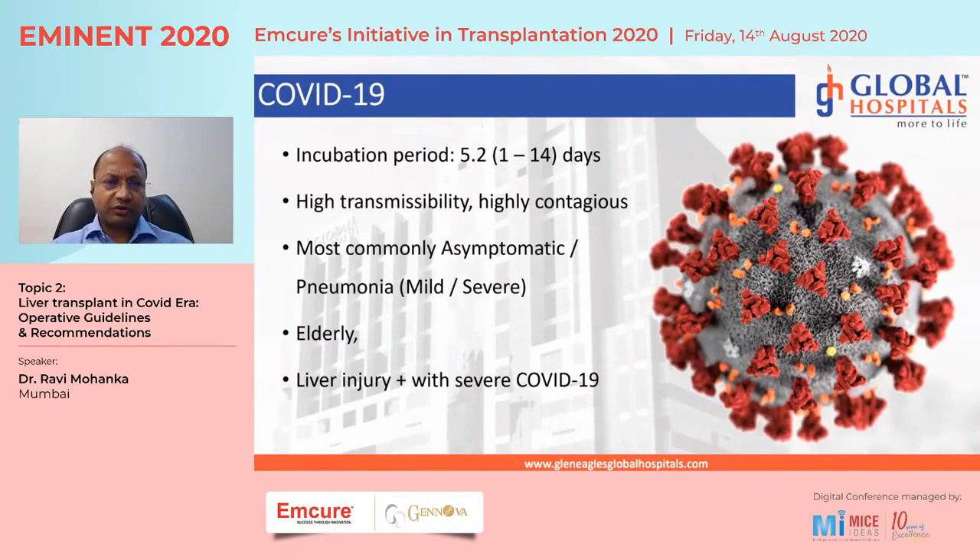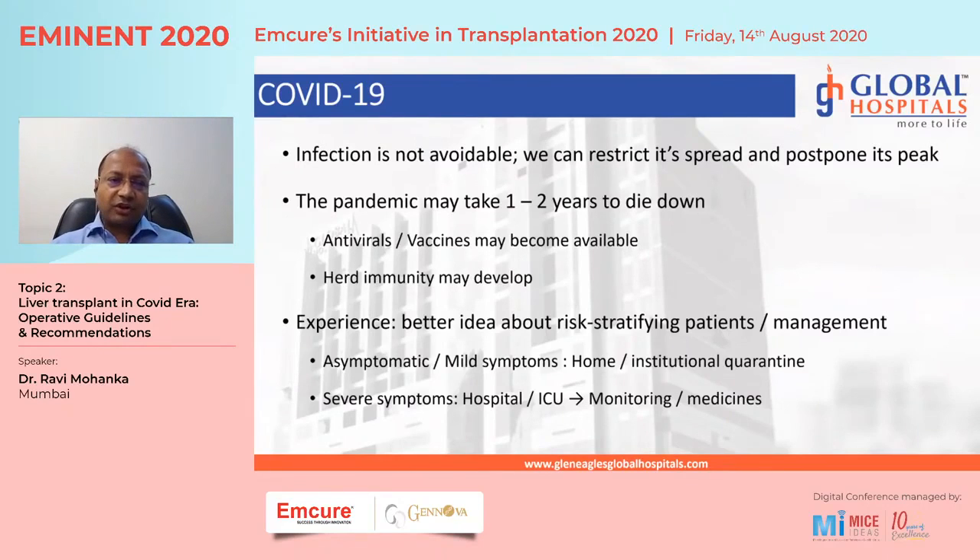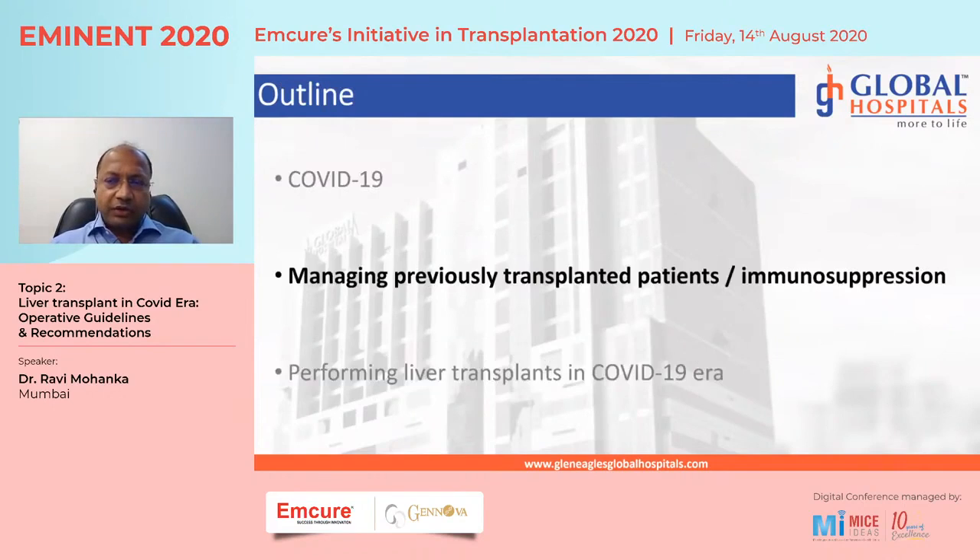There is some evidence in literature of liver injury being seen in severe COVID, especially as part of multi-system involvement. The infection is not avoidable; all we can do is restrict its spread and postpone the peak. The pandemic may take a few years to die down — not months as initially thought — until a vaccine, good antivirals, or herd immunity becomes available. There are reports of about 60 percent of people in certain areas of Mumbai becoming immune. For asymptomatic or mild patients, home or institutional quarantine works well; for severe symptoms, hospital and ICU are required, and close monitoring with whatever is available is what we do.